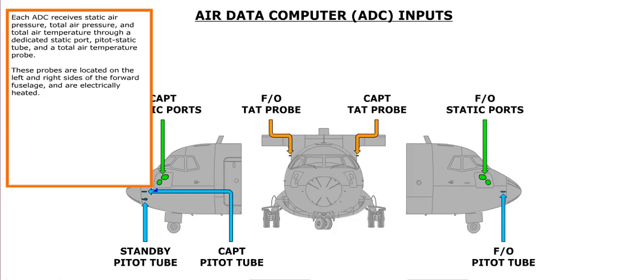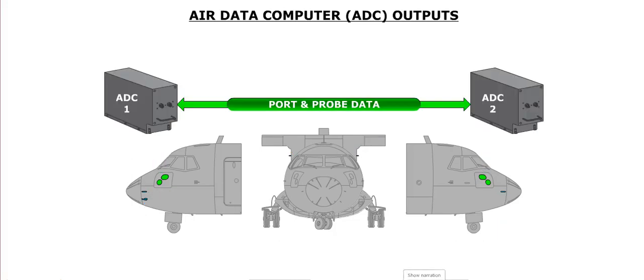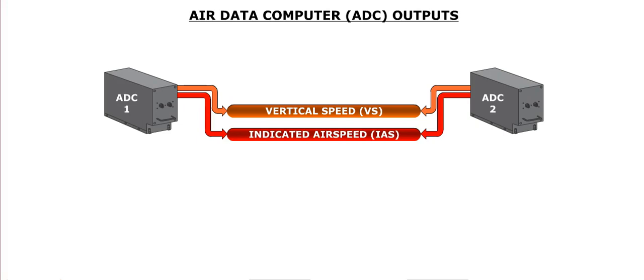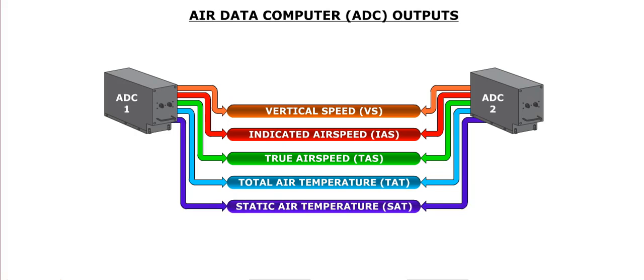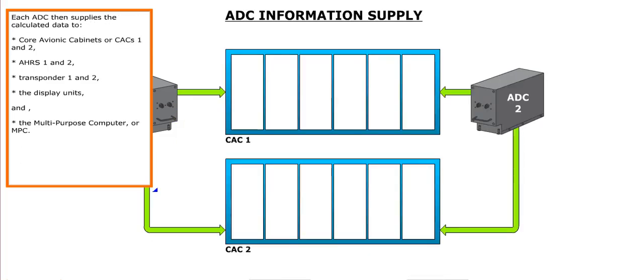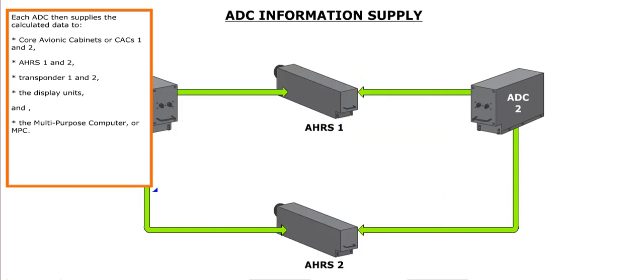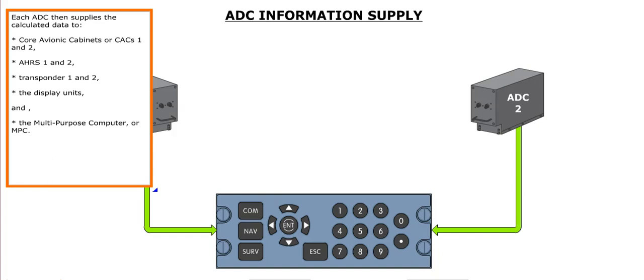These probes are located on the left and right sides of the forward fuselage and are electrically heated. The information provided by these probes is processed by each ADC, which then calculates vertical speed, indicated airspeed, true airspeed, total air temperature, and static air temperature. Each ADC then supplies the calculated data to Core Avionic Cabinets, or CACs 1 and 2, AHRS 1 and 2, transponders 1 and 2, the display units, and the multi-purpose computer, or MPC.